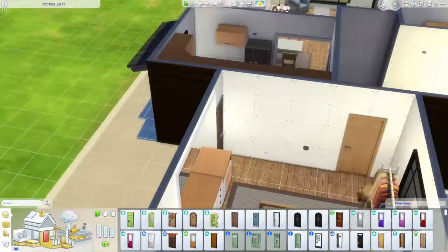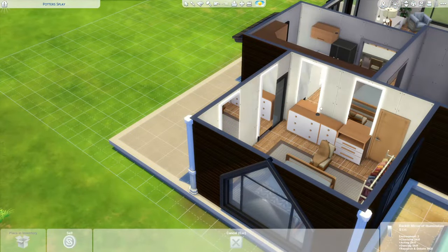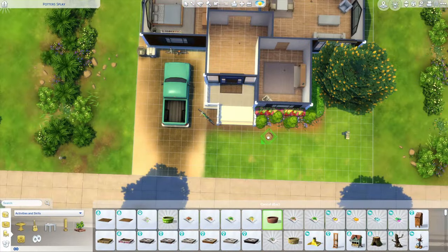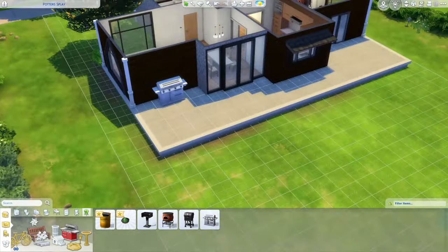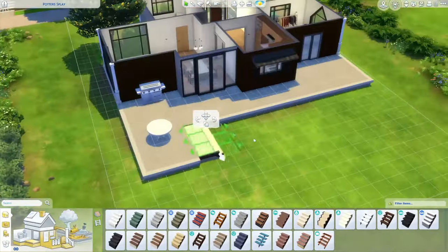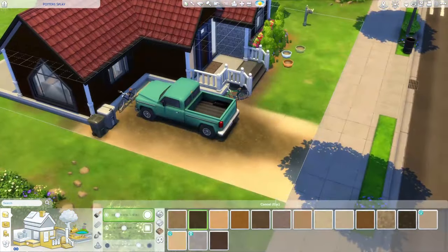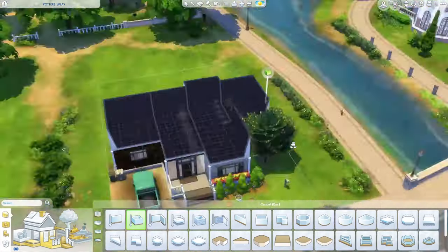I end up changing how the bedroom looks because I wanted a back door that leads to the backyard, and that made me change how everything looks inside. There is space for that door, and there is also a door from the living room that leads to the backyard. I just thought it would look cute to have a door from the bedroom too. Since I put those two doors leading to the backyard, I wanted a little barbecue area where Sims can come eat and enjoy the beautiful backyard.